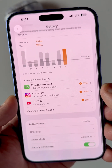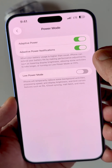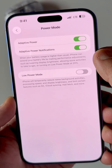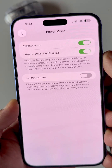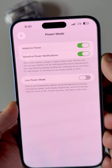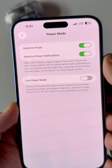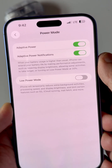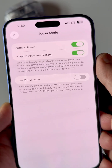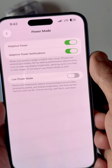Inside Battery, all the way down to Power Mode, there has been a new toggle added: Adapt to Power. The adaptive power feature says that when battery usage is higher than normal, the iPhone can extend battery life by making performance adjustments such as lowering display brightness, allowing some activities to take longer than usual, and even turning on Low Power Mode at 20 percent.